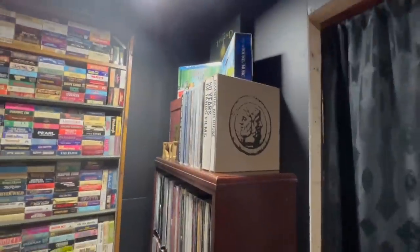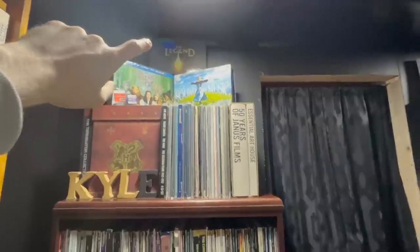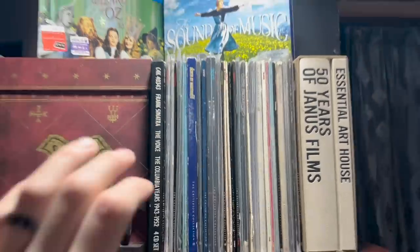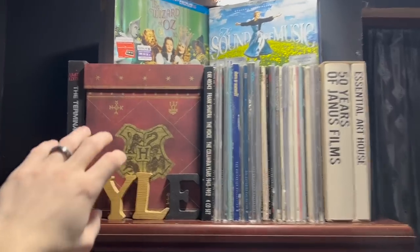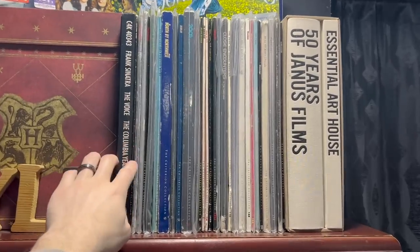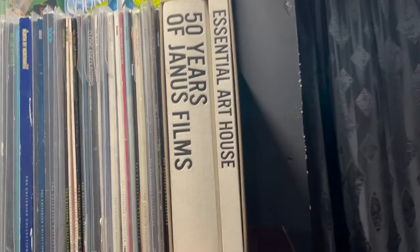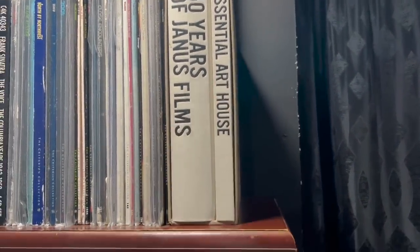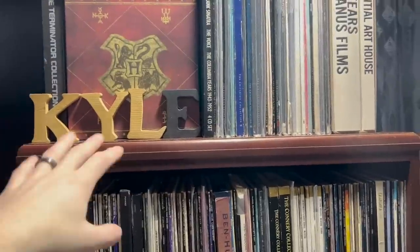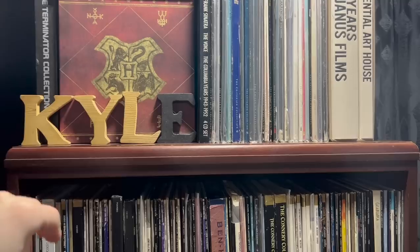I'll start right over here — this is my Laserdisc shelf. At the top I have some DVD box sets and Blu-ray box sets, including a giant Blu-ray Harry Potter set, Terminator VHS box sets, and a Frank Sinatra CD collection. These are my Criterion Laserdiscs and my 50 Years of Janus Films set, which is a Criterion-ish box set. Some of my friends have always asked why the E is painted black — I've had that my entire life, my parents made it, and I have no idea why the E is black.